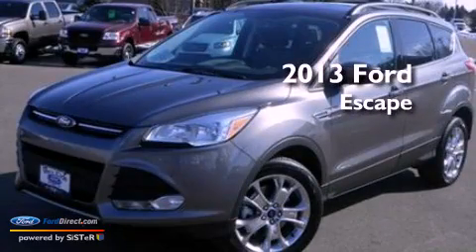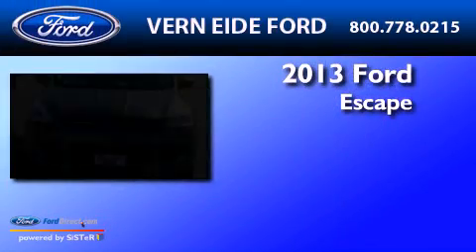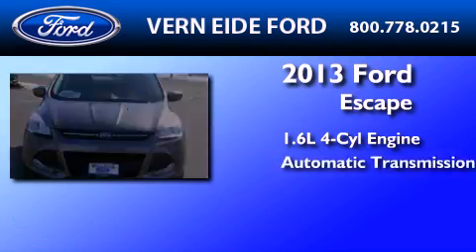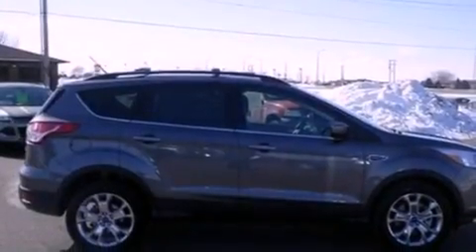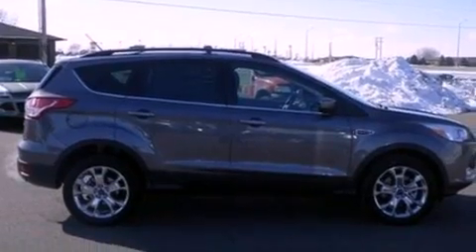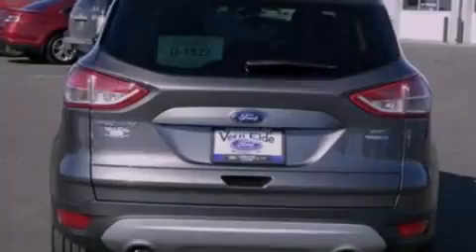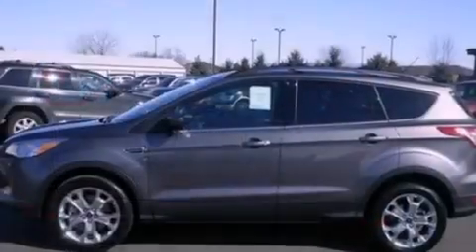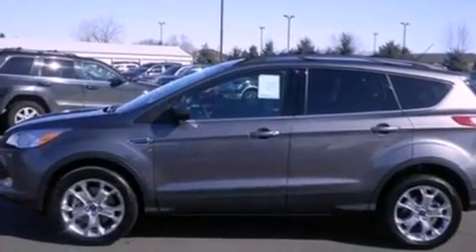This is a brand-new 2013 Ford Escape. It features a 1.6-liter four-cylinder engine and automatic transmission. Its top features include an intercooled turbocharger, a low-tire pressure indicator, XM satellite radio, aluminum wheels, and traction control and stability control systems.